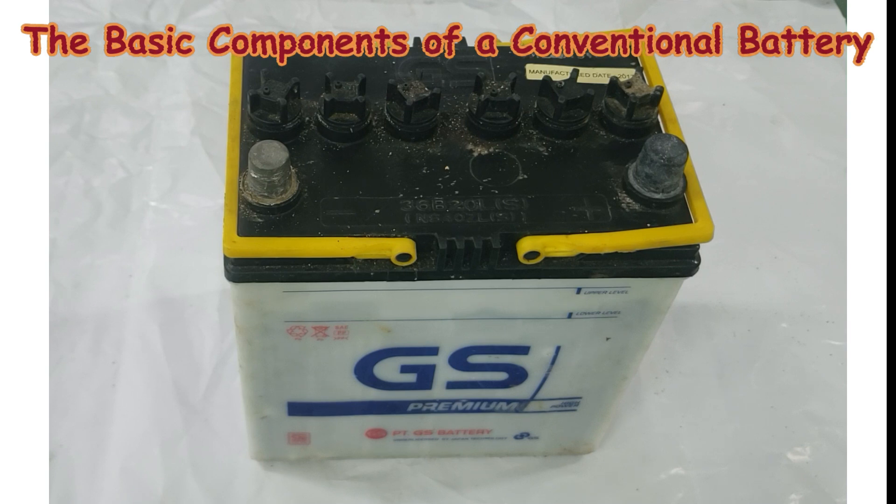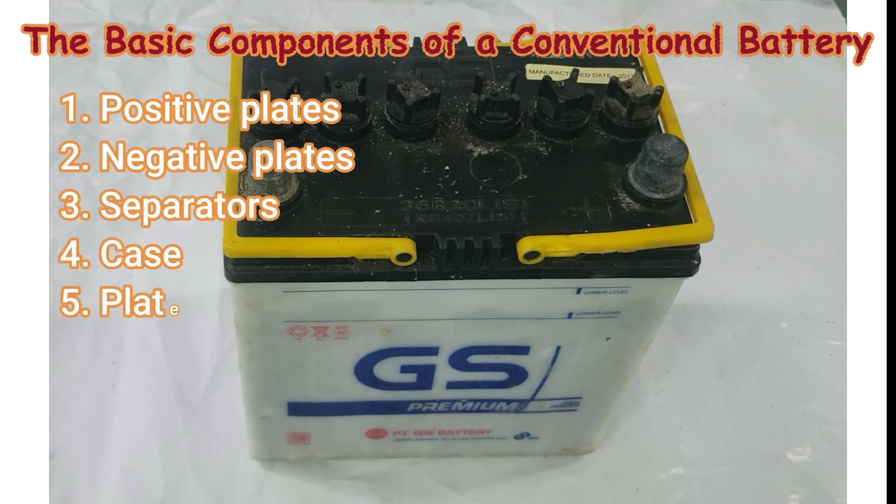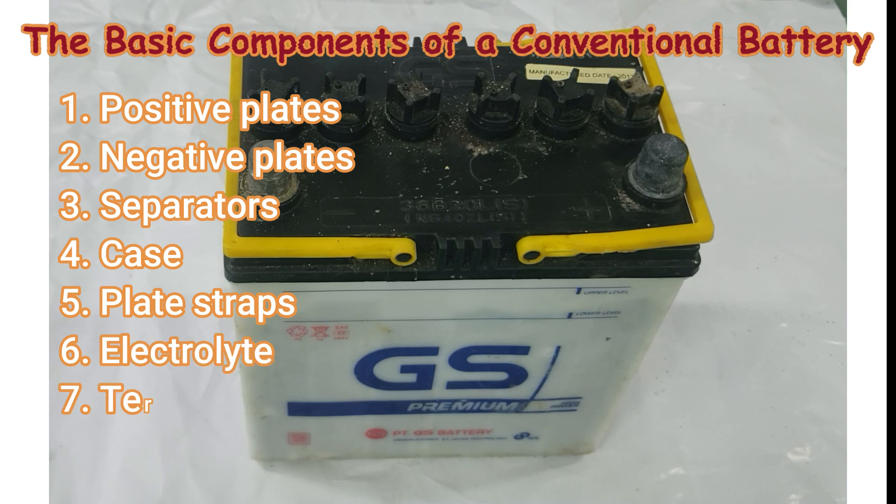The conventional battery consists of seven essential components: positive plates, negative plates, separators, a case, plate straps, electrolyte, and terminals.